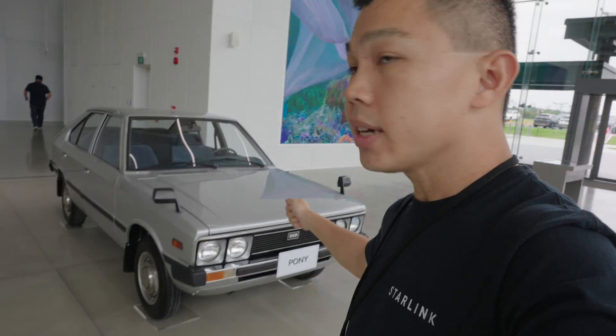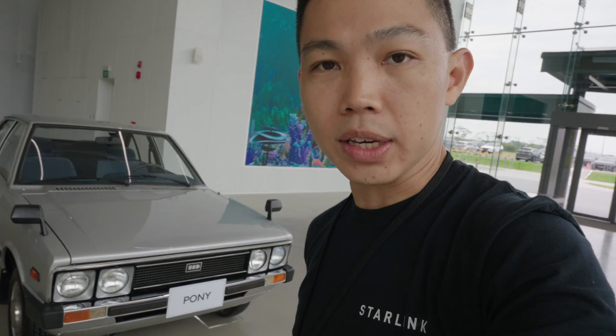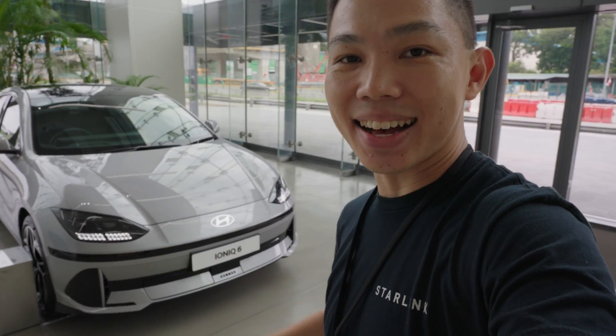Next to me we have a classic imported from South Korea — this is the Hyundai Pony, one of the first mass-produced cars in Korea. You can see that they share a little bit of the design philosophy, a bit of the sharper angles. To the other side you'll see Hyundai's newest launch, the Hyundai IONIQ 6 sedan.